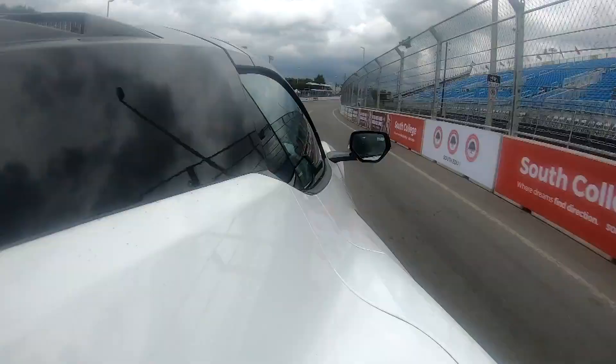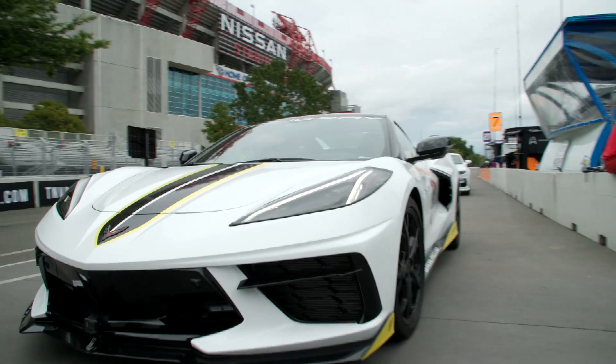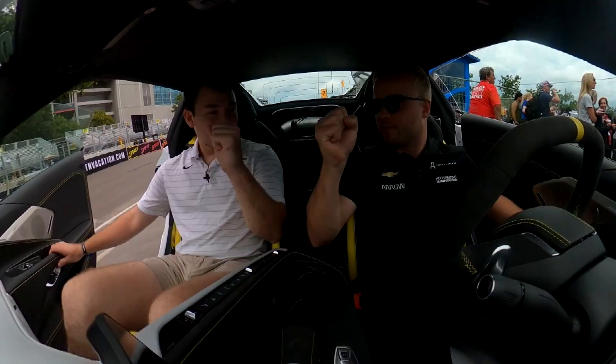We're flat out through this one and we brake at the 400 sign. We have almost 200 miles per hour here. Hey, thanks for joining me. Thank you.